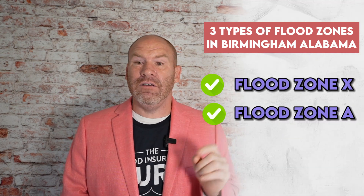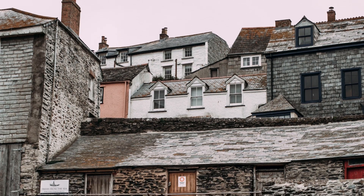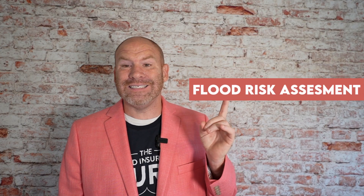Let's talk about flood zones. There are really three types of flood zones in Birmingham, Alabama. You've got flood zone X, flood zone A, and flood zone AE. Flood zone X is your non-required or minimum risk area. It's important to understand that still 30% of flooding occurs in this area. Even though your bank may not be requiring flood insurance in these areas, it doesn't mean you don't need it — you need to take a look at a flood risk assessment. You can click in the description in this video to find the flood risk assessment for your property.